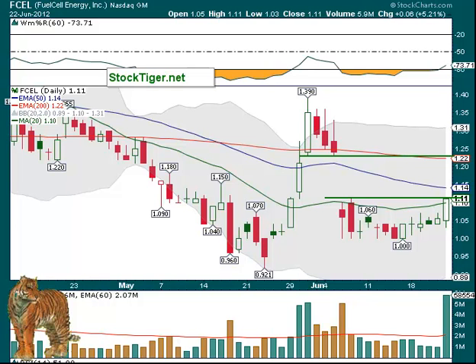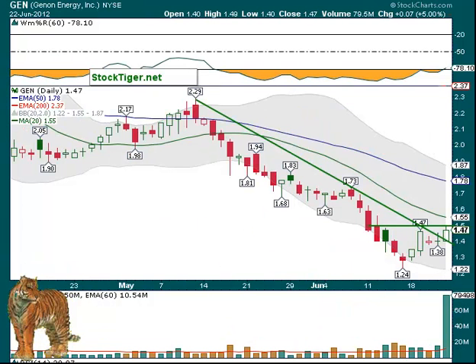Another low-priced one is GEN. You can see it broke above the trend line with very big volume on Friday — 79 million shares. Normally its volume is under 29 million, so big, big volume. If it gets above that $1.47 to $1.50 area — it got to $1.49 — then $1.55 is the 20-day. The main thing is strong volume like this again back over $1.50. This could then break above $1.55 and maybe go back up to $1.73, even $1.78 — that's the 50-day EMA. We want big volume on the break as well.